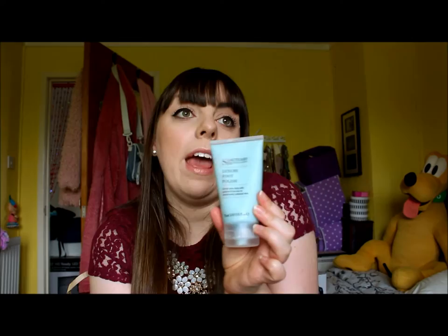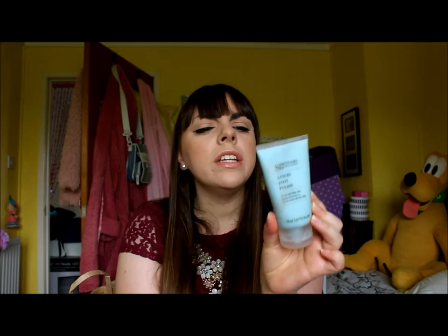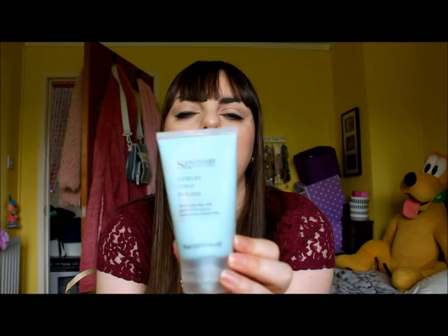With the summer and I like to exercise - I'm in trainers about four times a week and my feet sweat and get really dry, so I was looking for a foot polish. This is the Sanctuary Luxury Foot Polish with pumice and tea tree oil. It was retailing at £5.10 but I got it for £2.55 for 75ml.